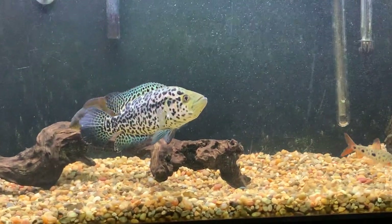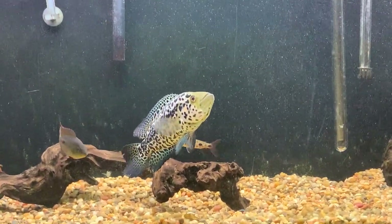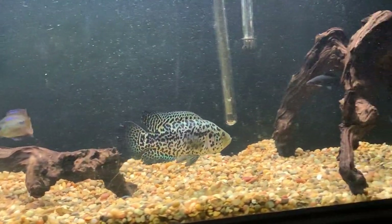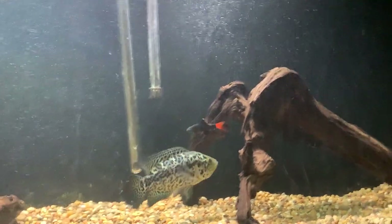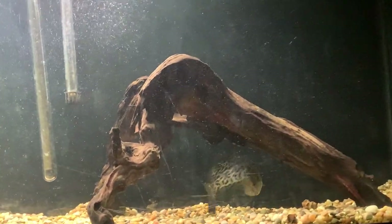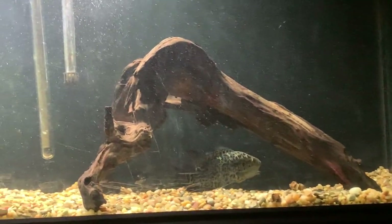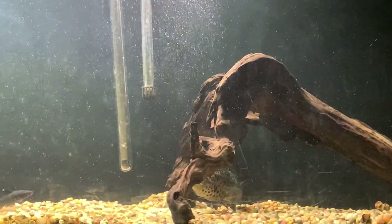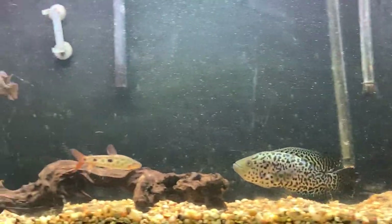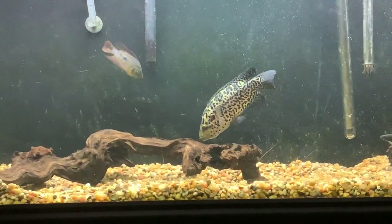I hear they are quite easy to breed from a small age. If you have a guaranteed male and female you can pair them up. I'm going to try to get a female and see if it's as easy as people say. Compared to my trimac cichlid which always killed the female, parachromis are a little bit easier on their females.